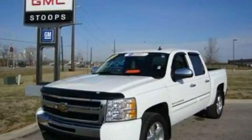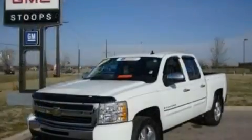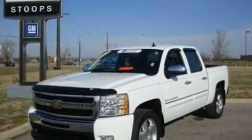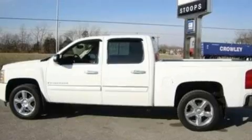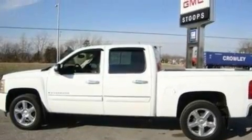This is a certified pre-owned 2009 Chevrolet Silverado. It has what you need for work as well as what you want for play. It has a 5.3-liter 8-cylinder engine and a 6-speed automatic transmission.